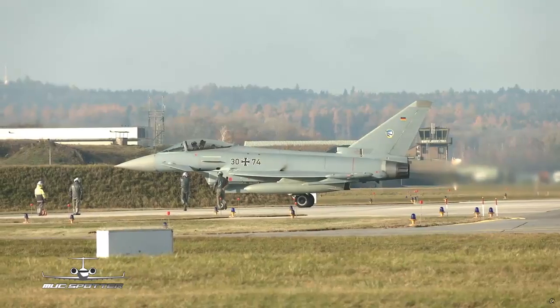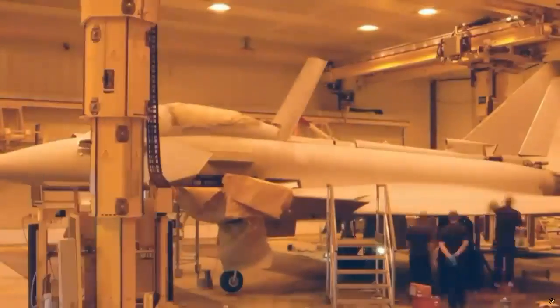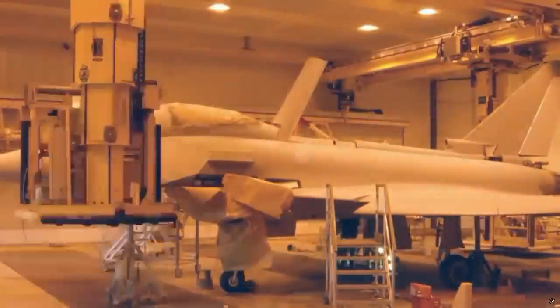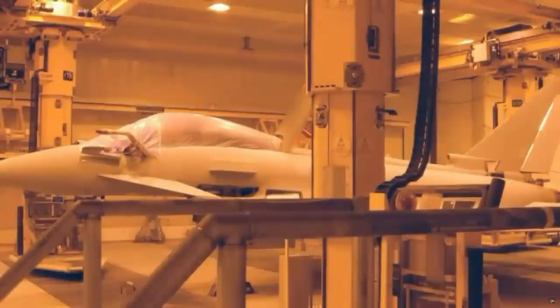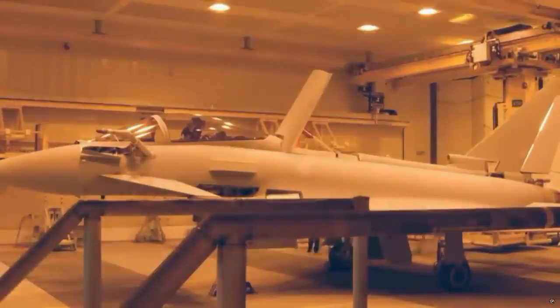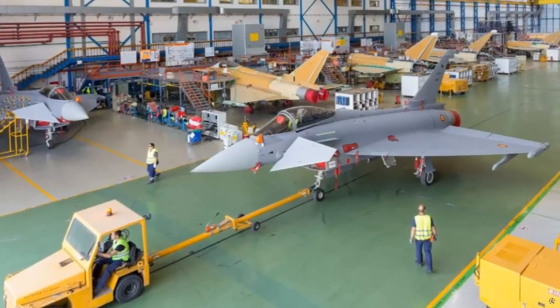In this context, first the front, middle and rear body parts are assembled. Then the wings, landing gear and cables are assembled. At the end of this process, the cabling is also tested. Then hydraulic equipment and cooling systems are installed and ground tests begin.